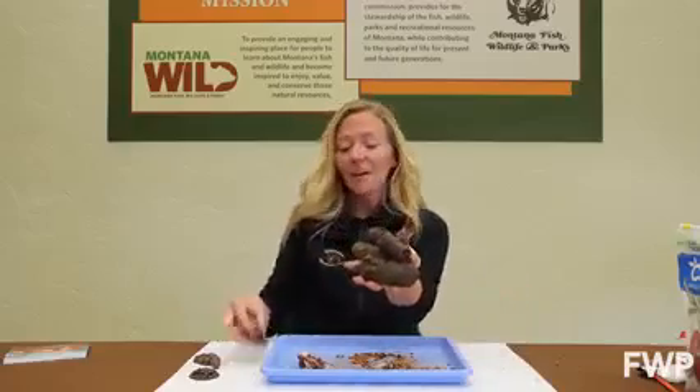So there you have it. That's how you can make your very own model of scat. You can make any kind of scat you want — maybe bear scat, elk scat, or fox scat like me. Use your field guide for inspiration. And if you do make some scat, be sure to send us a picture. We'd love to see it. Thanks for coming to Wildlife Wednesday and we'll see you next week.